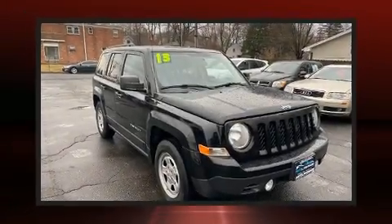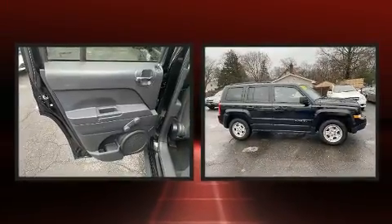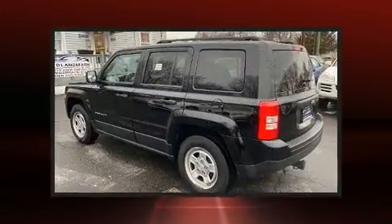Take command of the road in the 2013 Jeep Patriot. Smooth gear shifts are achieved thanks to the efficient four-cylinder engine, providing a spirited yet composed ride and drive.